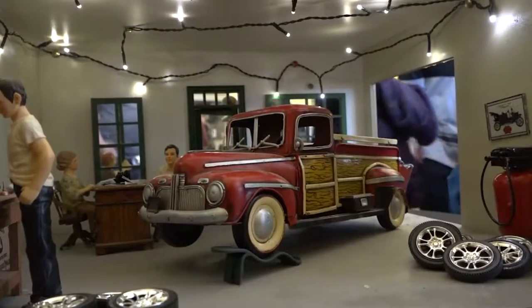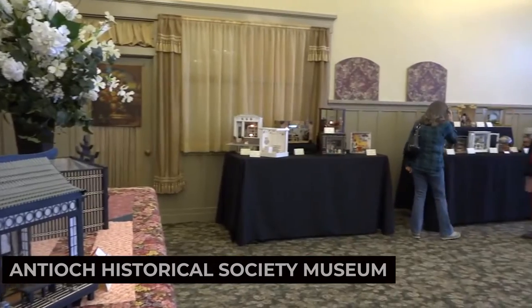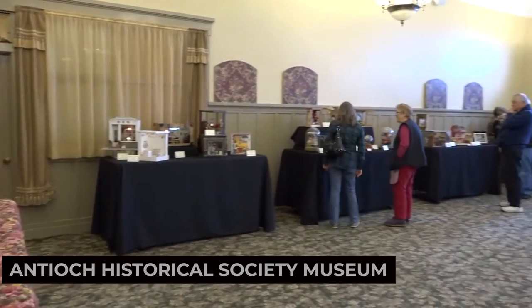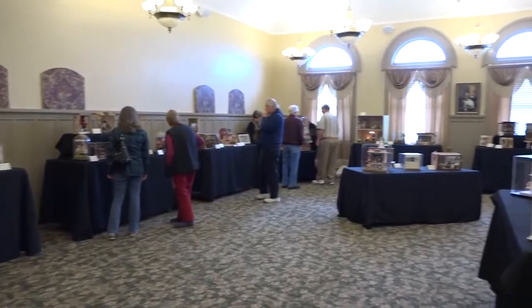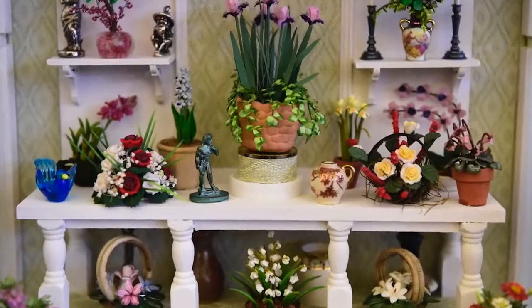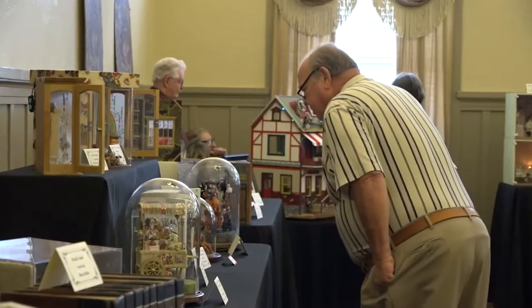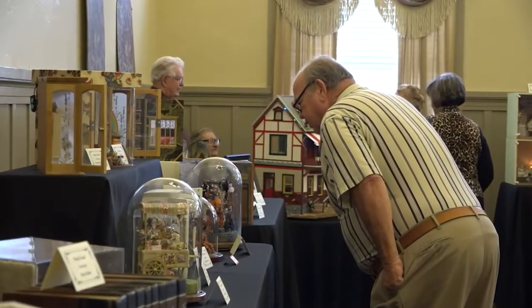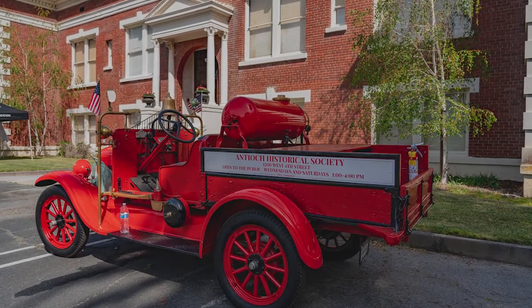Next up we have the Antioch Historical Society Museum. This local museum showcases the history of Antioch from its Native American roots to its early days as a mining town. Explore exhibits, learn about the city's pioneers, and discover the significance of Antioch in California's history. The Antioch Historical Society Museum is a window into the past.